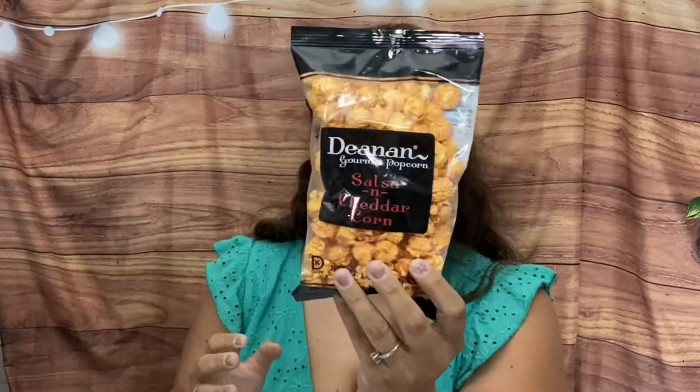These are by Deanan Gourmet Popcorn in Wiley, Texas. We've had some of these in the past — I believe I've had them in other boxes as well and they were really good. So cheddar and salsa — this might have a nice kick!